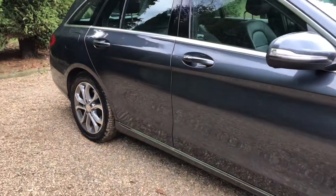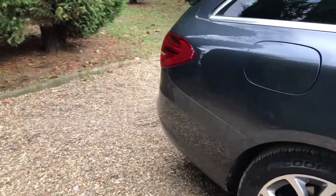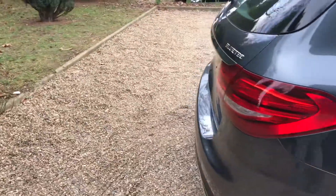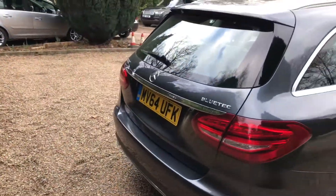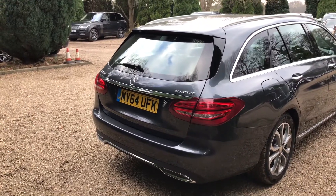Working our way down the side of the car, the paintwork is in really good condition. And then taken around the back — again, really good condition around here as well.